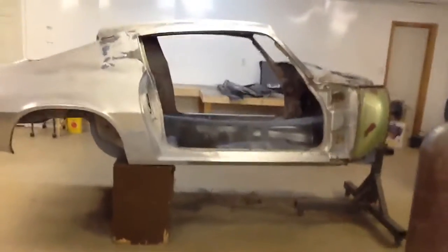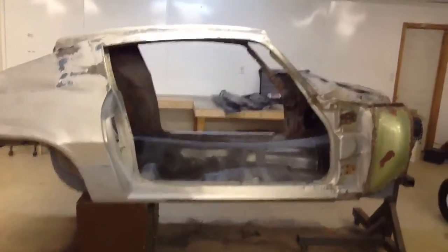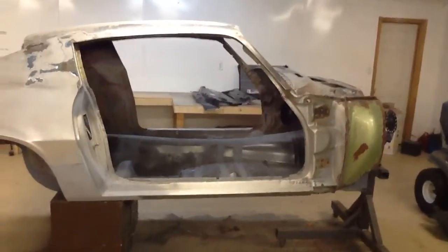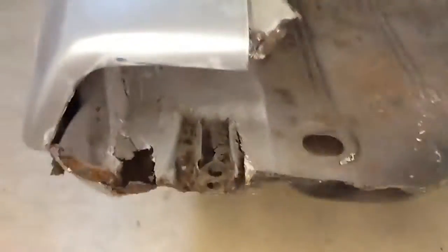Next weekend we'll be moving him in on Saturday, and Sunday will be a free day for me to work on this car. My plan is to get these bumper brackets cut out and get all that rot cut out of there.